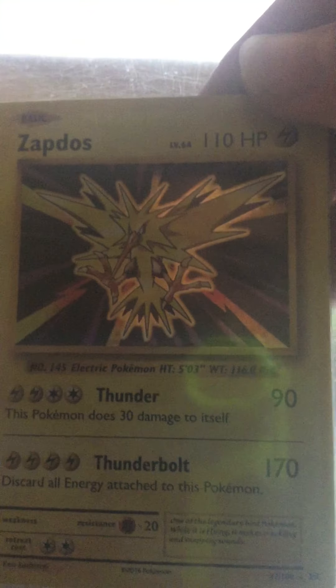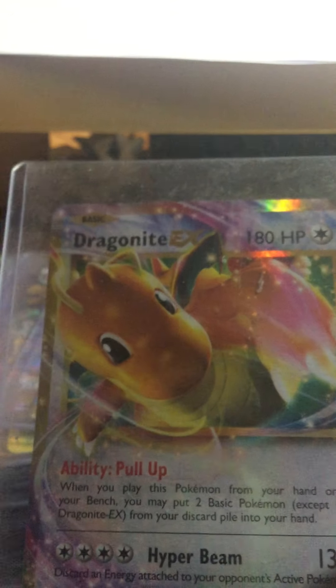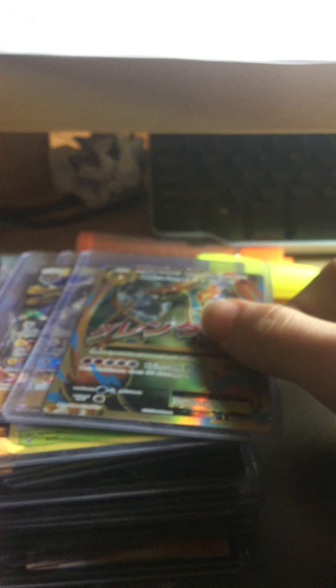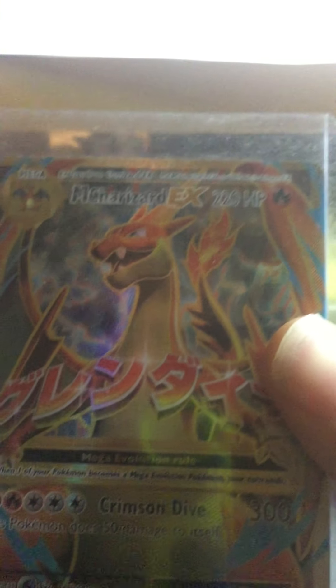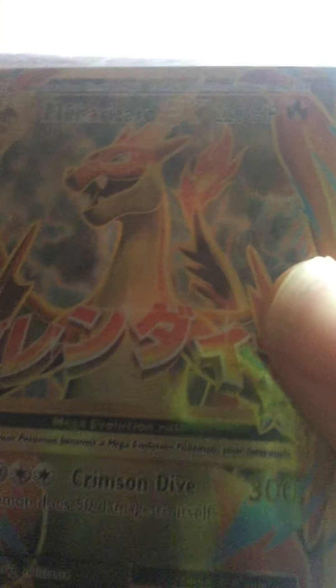Zapdos holo — I remember you guys seeing this card before when I opened the Alolan Raichu box. I still have the figure and card, by the way. Dragonite EX — I bought this one with the Alolan Raichu box at Croton. Another Dragonite EX I bought at Kirwan, also from Evolutions, just like Zapdos. And Mega Charizard EX Y version — also from Evolutions. Moving on.